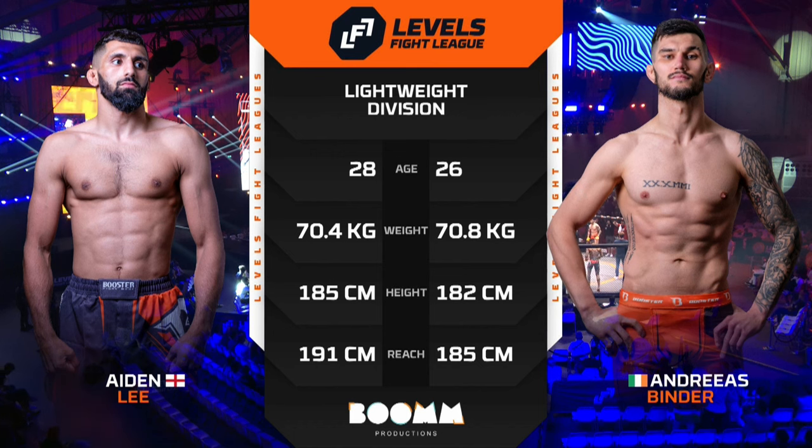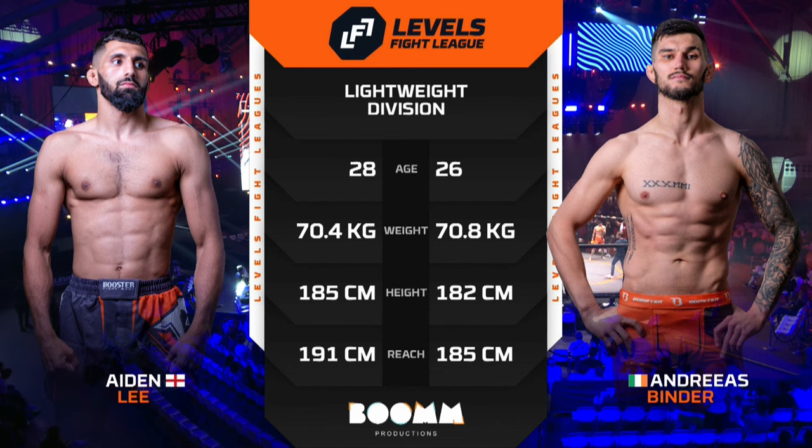This LFL title fight in the lightweight division is scheduled for five rounds of five minutes, and the referee is Mr. Niels Burskens.